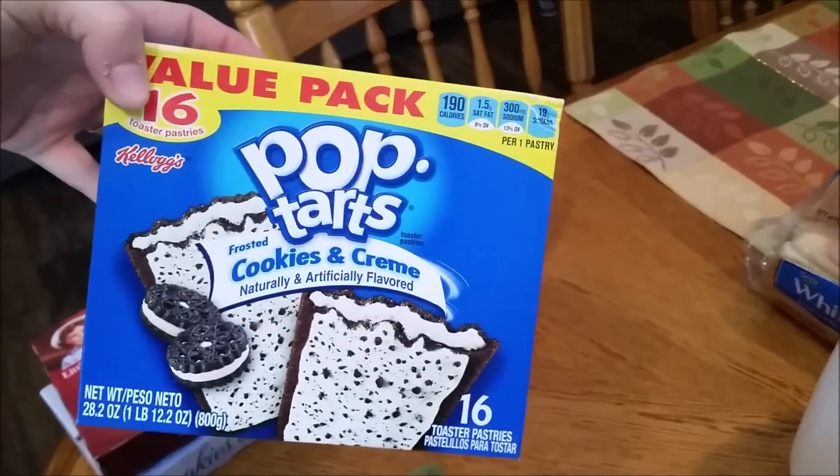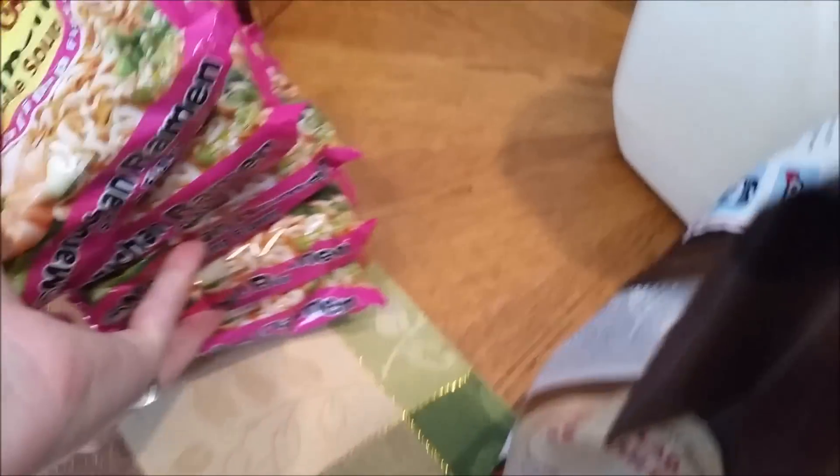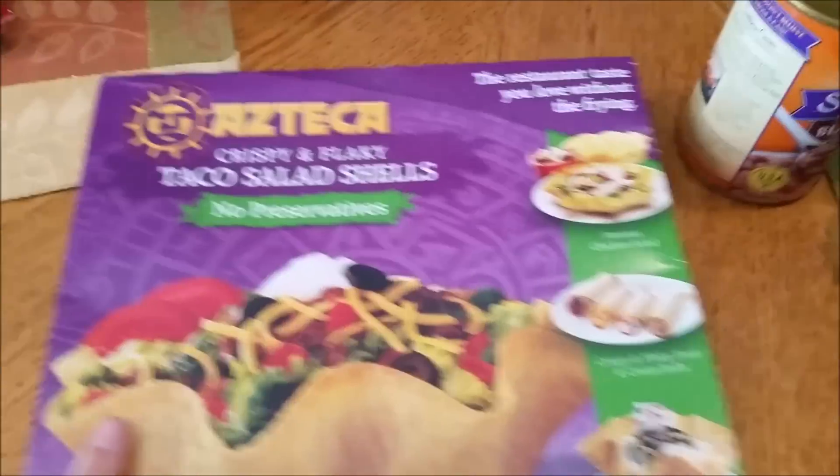I got some more of my Fiber One protein bars that I eat for lunch, some more Pop-Tarts, and five packs of ramen noodles. We just like to eat ramen if we're wanting a snack to hold us over.